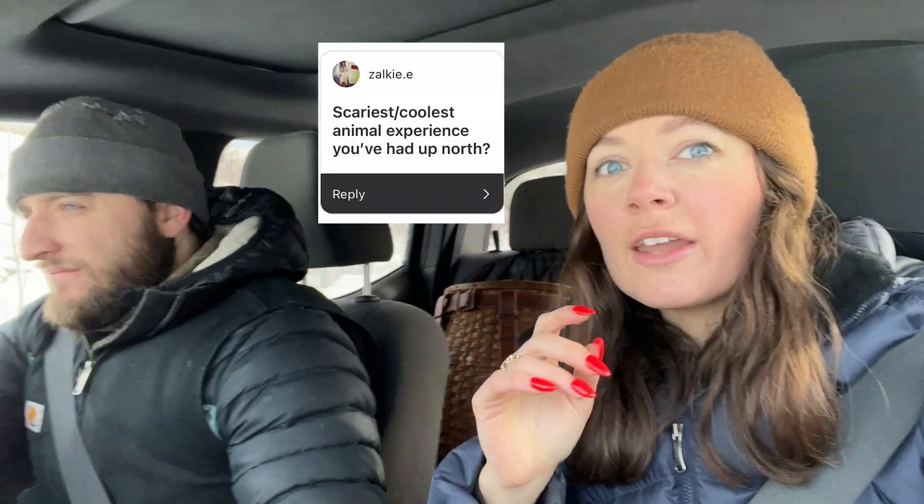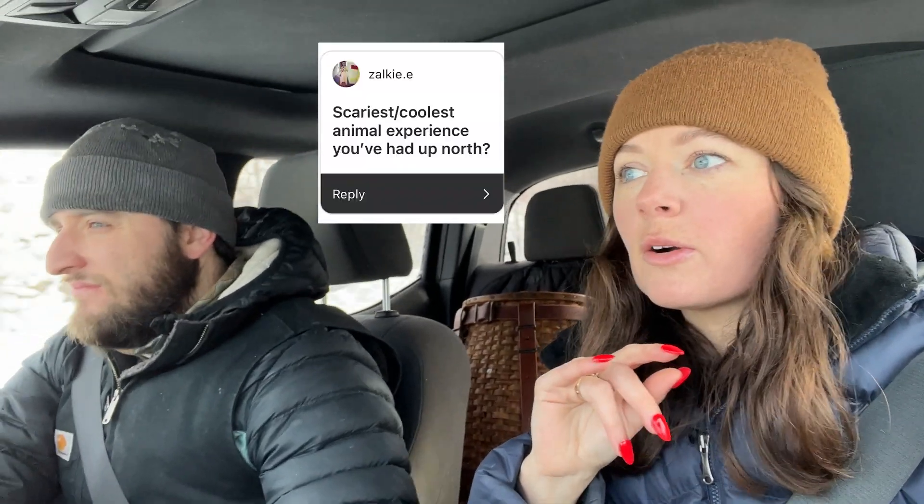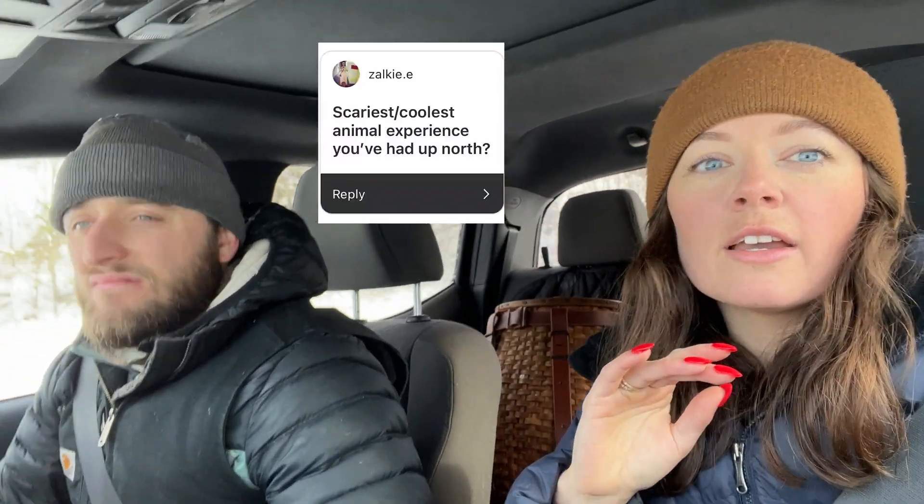The next question: have you had any memorable or scary animal experiences? I wouldn't say we've had anything scary happen. Stride, would you say anything scary has happened up here? We've had memorable things. Not really scary — but memorable, yes. Stride reminded me that we have had a few things.